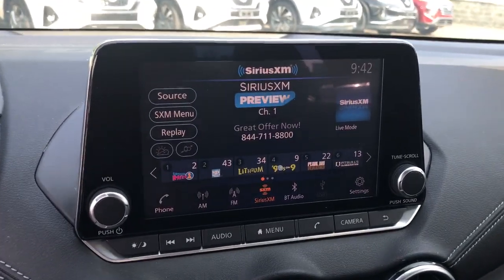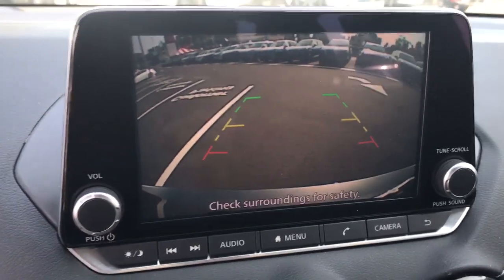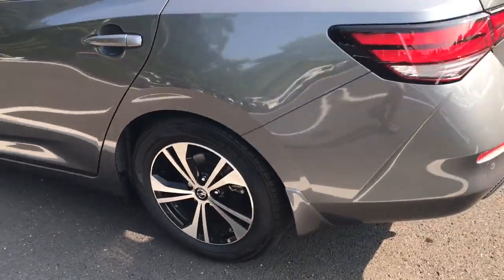Lane departure warning. Keyless entry. Backup camera. Heated mirrors. Adaptive cruise control. Keyless start. Remote engine start. Satellite radio — here's a sporty Nissan Sentra.